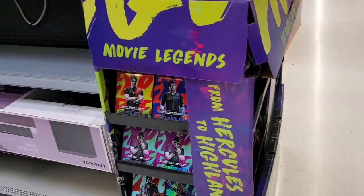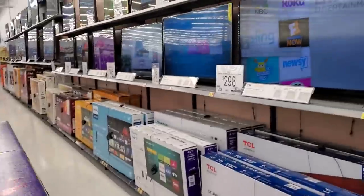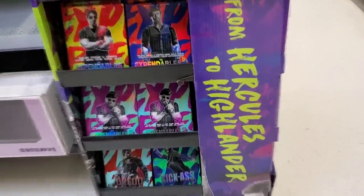I looked up front and they didn't have these, but all the way in the back here by the TV section is where they're keeping these awesome slipcovers.